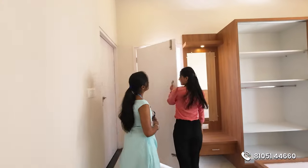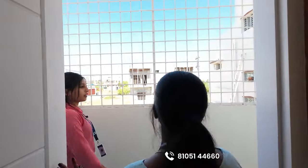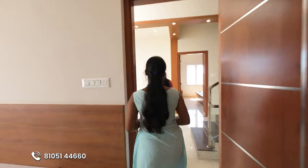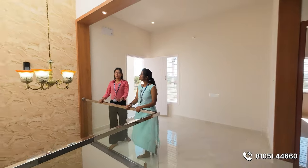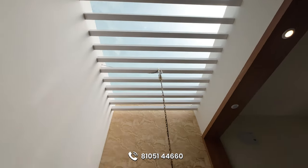There is a balcony here. There are safety grills here. There is a living space here. There is an antique design hanging light. That's why I used it. I used it for direct sunlight as well.